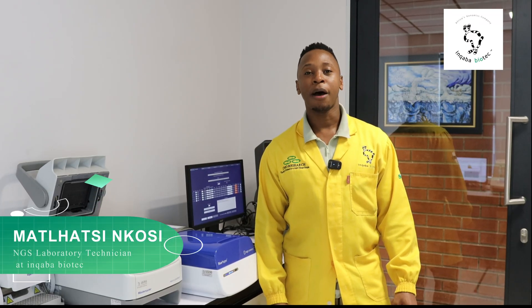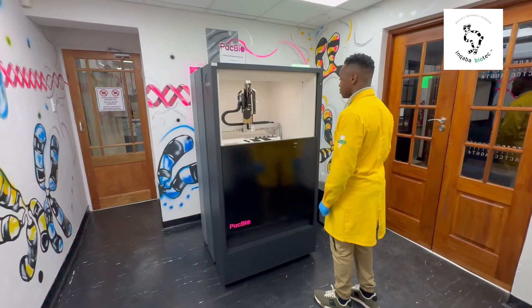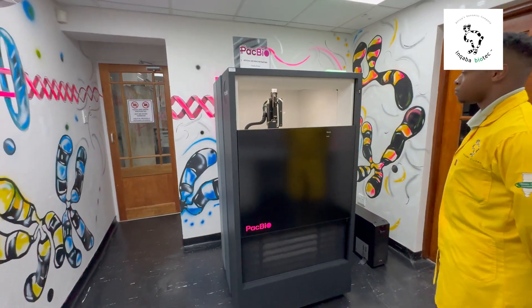My name is Matadzi, an NGS lab technician here at INGABA Biotech. Using the new Revio system, fewer kits are required in library prep for sequencing across the various applications we provide. Using the new streamlined workflow, library prep is quick and efficient.